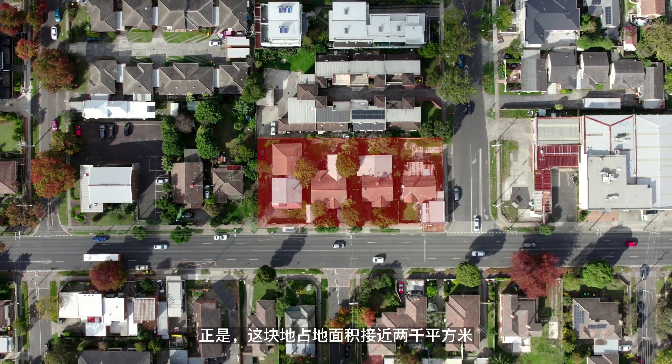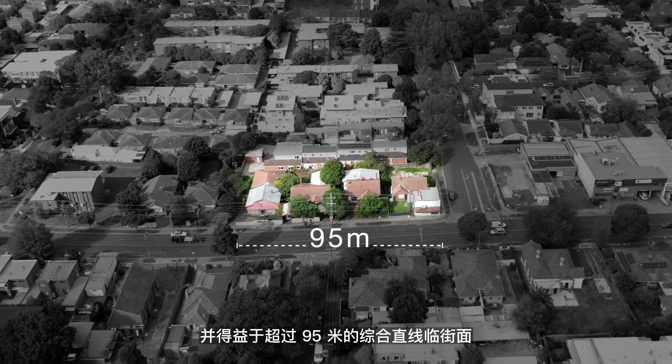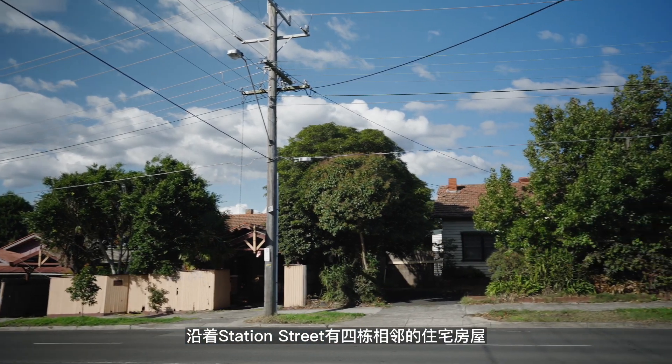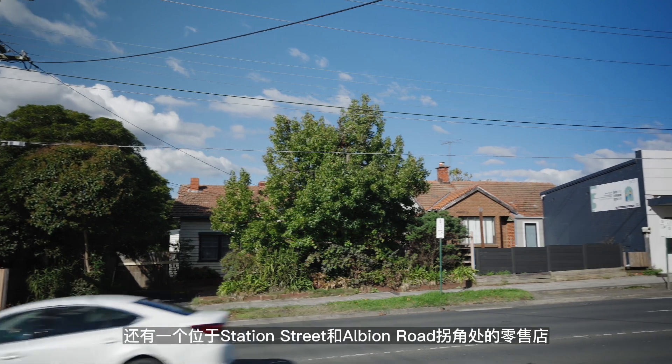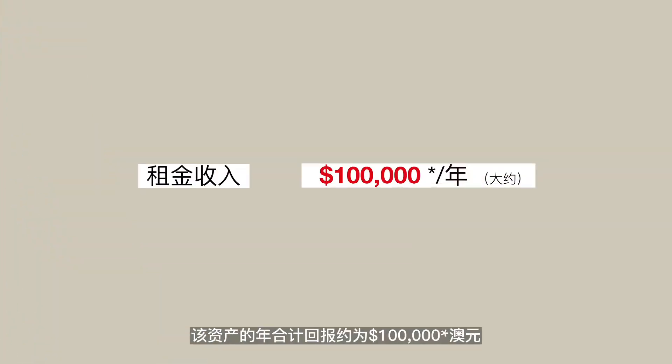The site sits on nearly 2,000 square meters of land and benefits from a combined street frontage of over 95 meters. There are four adjoining residential houses fronting Station Street, plus a retail shop on the corner of Station Street and Albany Road. The asset has a combined return of approximately $100,000 per annum.